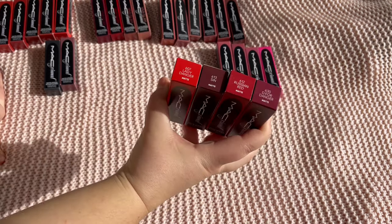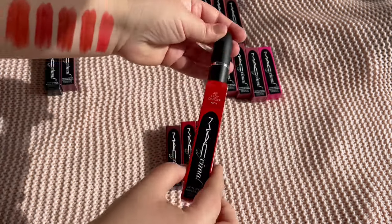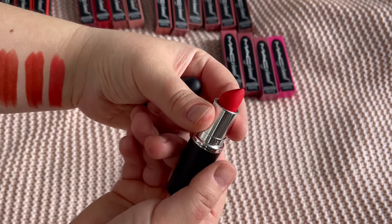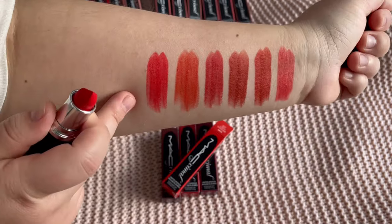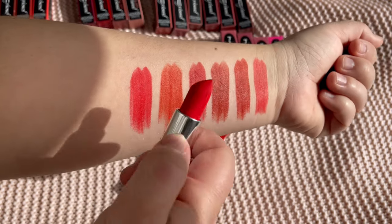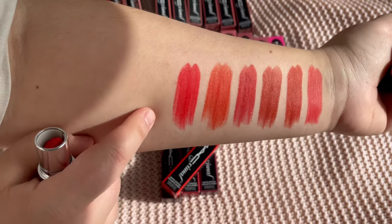Moving to what should be berries — Lady Danger actually looks more like a red to me. It's coral with orange, a bright and intense shade. It is a beautiful color and I think it'll be very nice for summer.